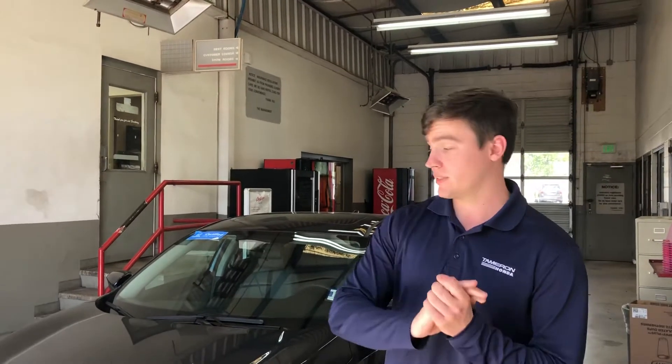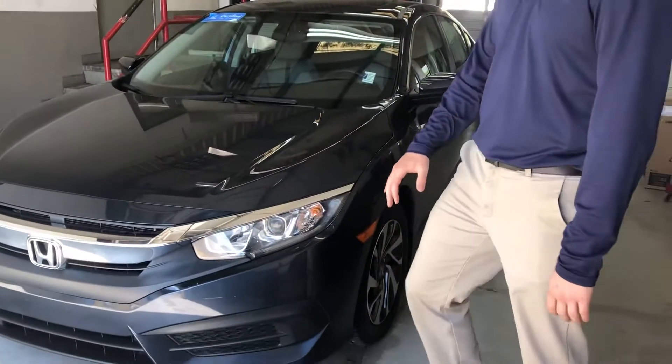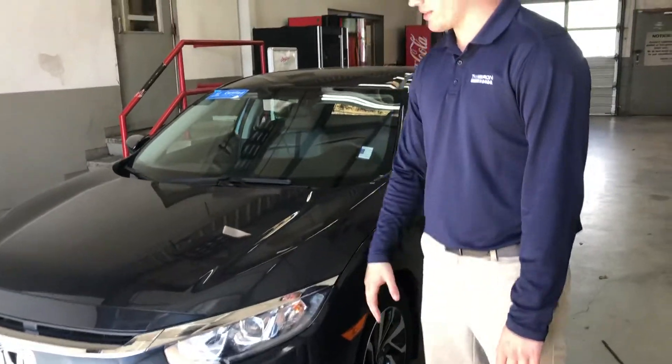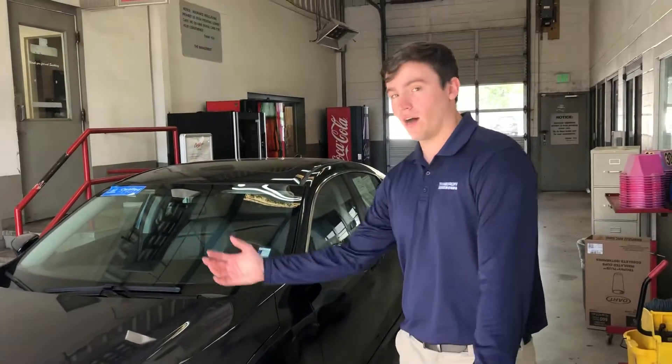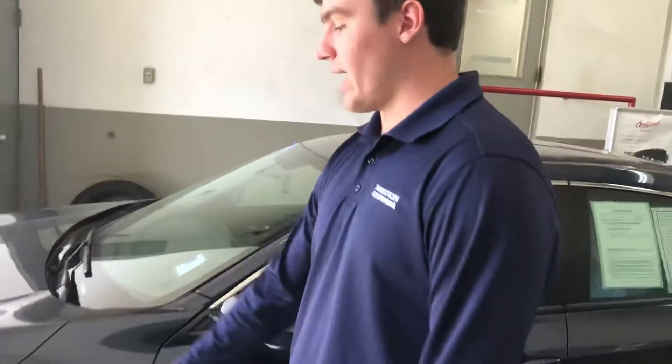I'll bring you another one if you want to see something else. Just to show you a few of the features on this one in particular — it does have your nice daytime running lights, a real sporty look, obviously all the things the Civics are going to have. It's got nice alloy wheels with like-new tires on it. It's in great shape.